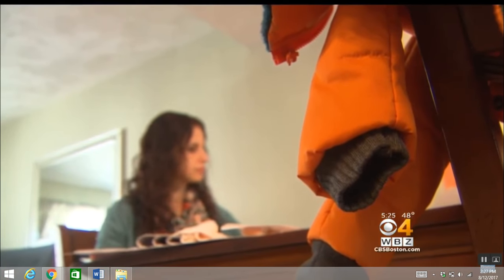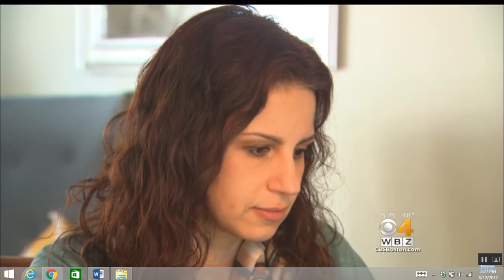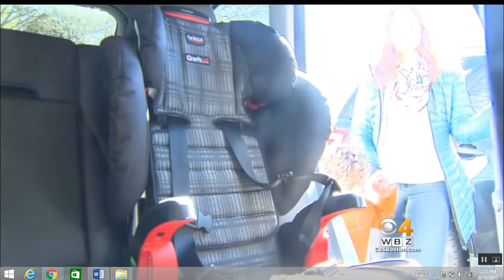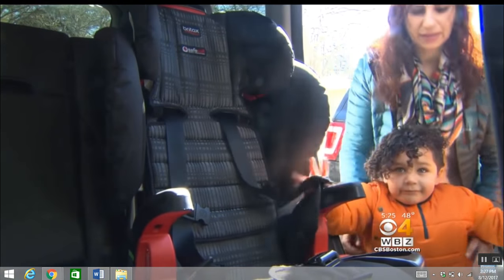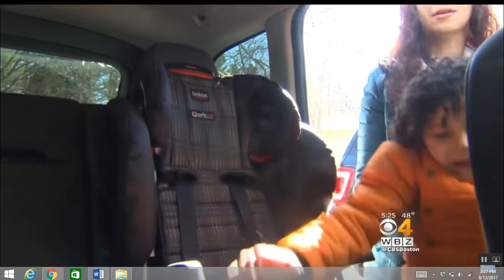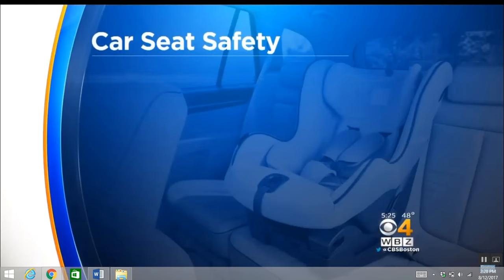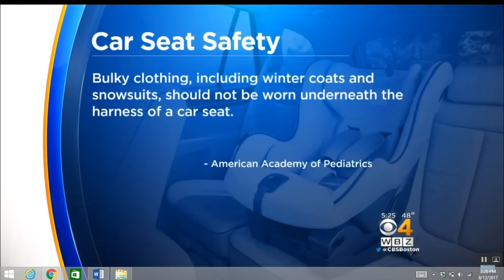Buckle Me Baby Coats are the brainchild of Dahlia Rizek, who's developing the product at her New Hampshire home. She wants her coat to enhance safety because safety organizations have a warning for parents. The American Academy of Pediatrics says bulky clothing, including winter coats and snowsuits, should not be worn underneath the harness of a car seat.